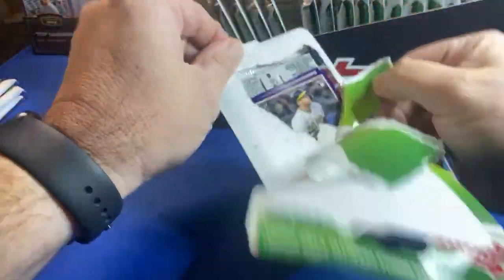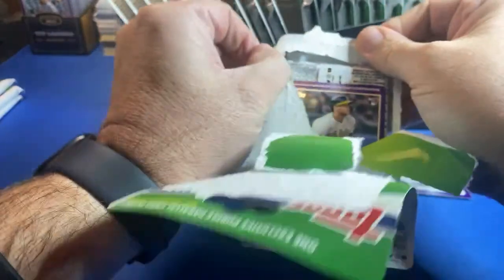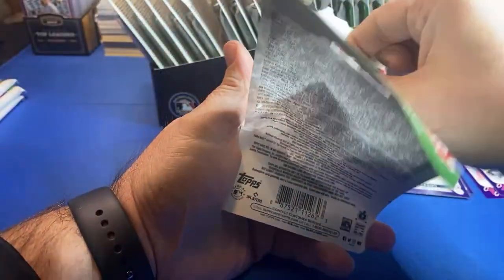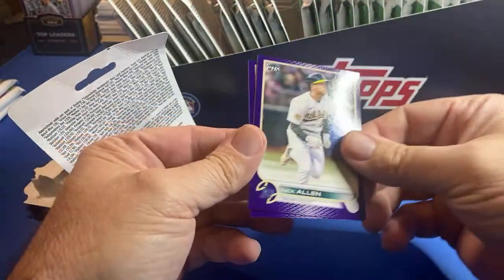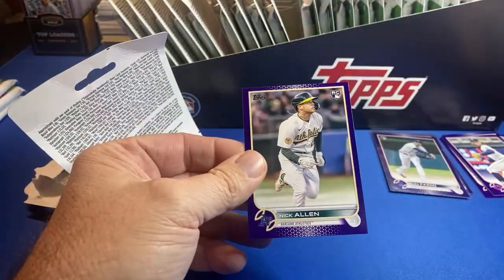Yeah, we're looking for this Torkelson, Julio base, Bobby Witt base. I don't know if I pulled Nick Allen yet - I don't remember. I'd like to start seeing some different names.